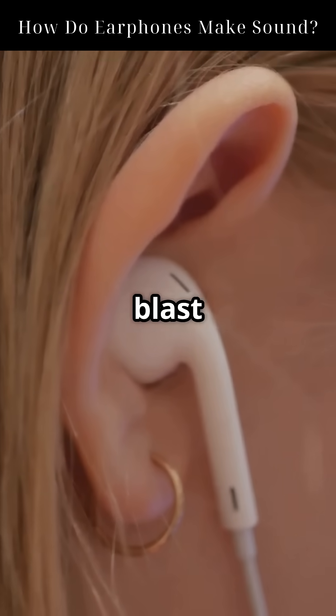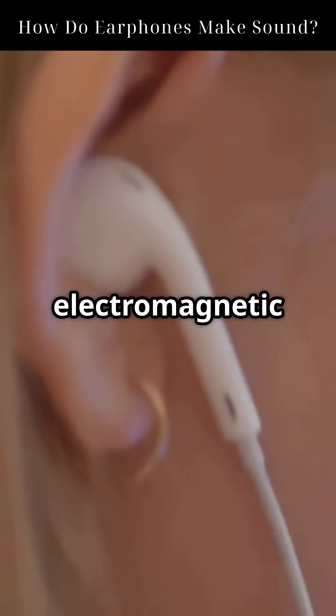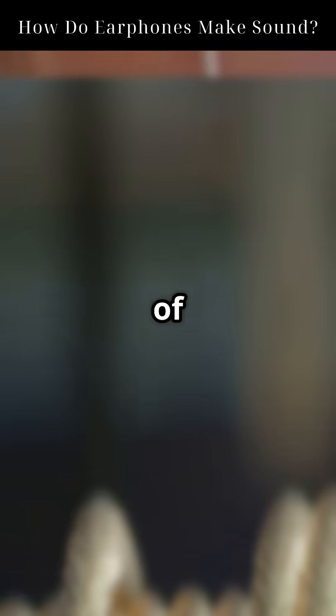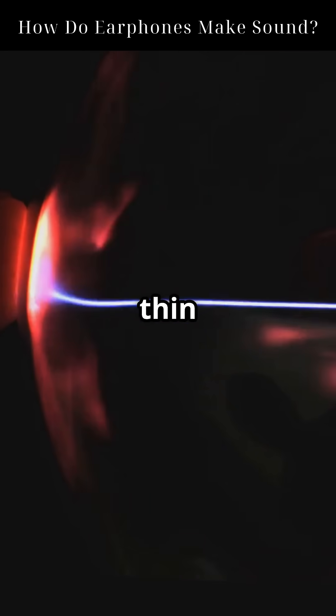Ever wondered how tiny earbuds blast music straight into your brain? It's all science — specifically electromagnetic induction. Inside your earphones there's a small but powerful system made of three key components: a coil of wire, a permanent magnet, and a thin diaphragm.